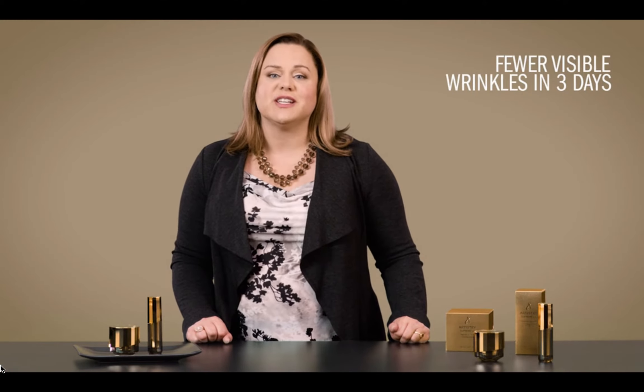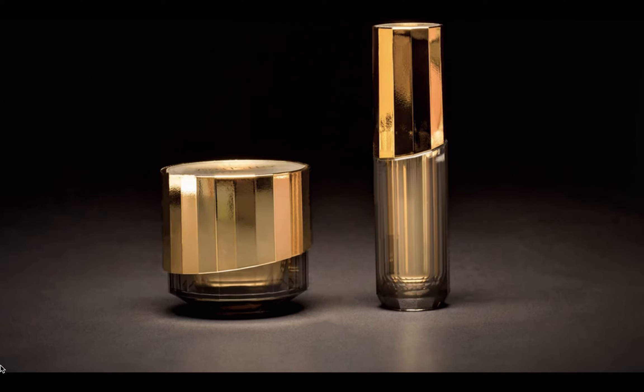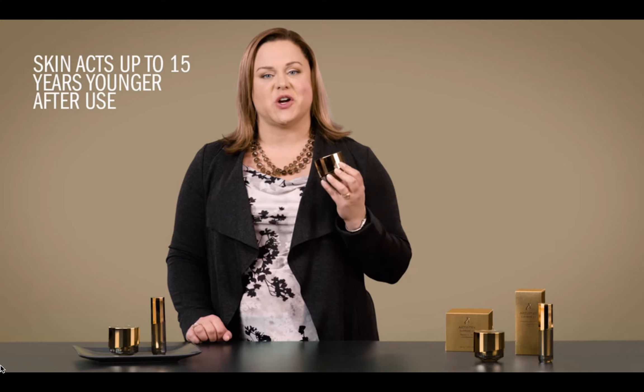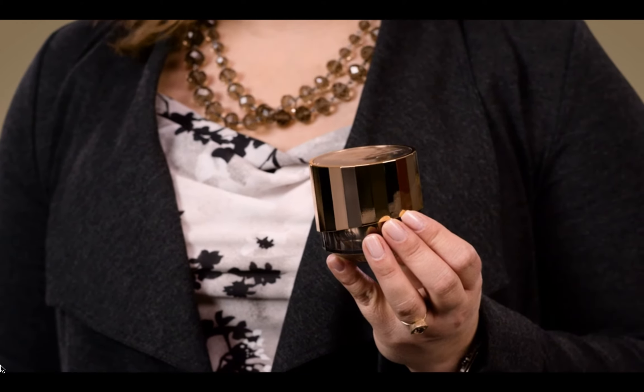In fact, you could see fewer wrinkles in only three days. Clinical results prove skin acts up to 15 years younger. I know that sounds unbelievable, yet it's supported by third-party testing. The results are objective, quantified, and verified.